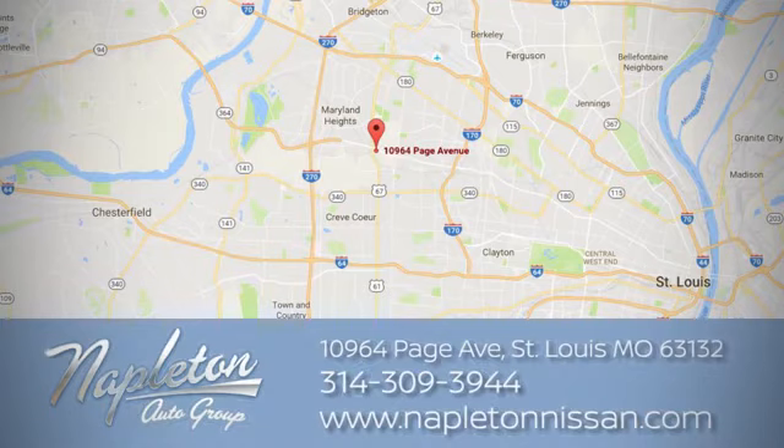Call, click or stop in today. We're located at 10964 Page Avenue in St. Louis.